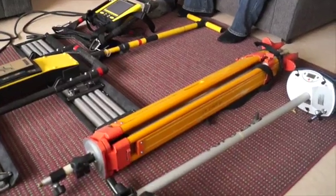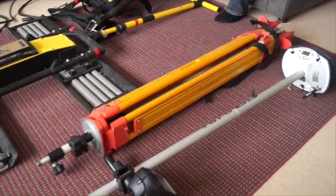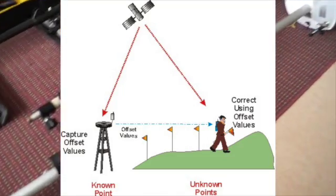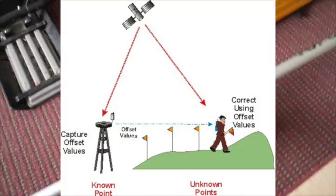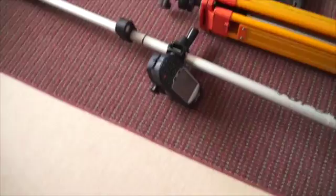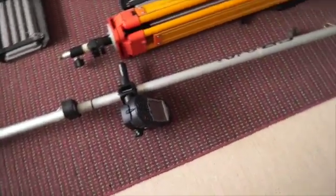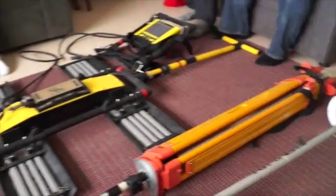We also use really precise GPS — Global Positioning System — to map the coastline and do transects of the beaches that are present in Arbya and around the point.